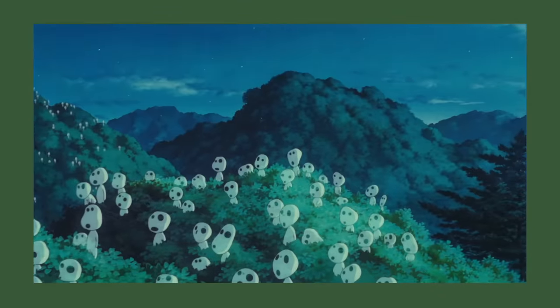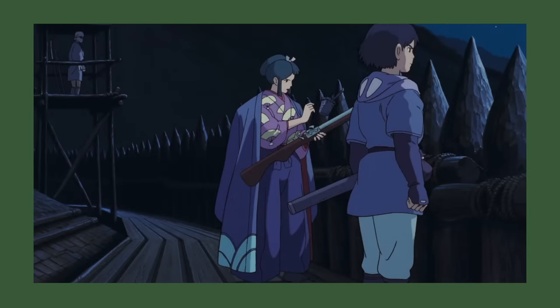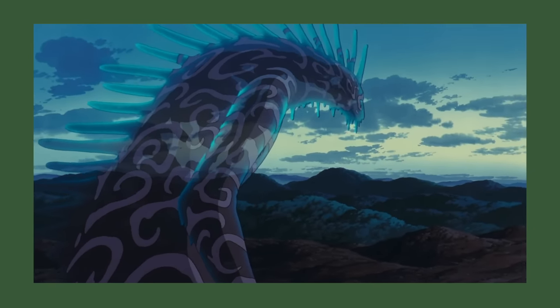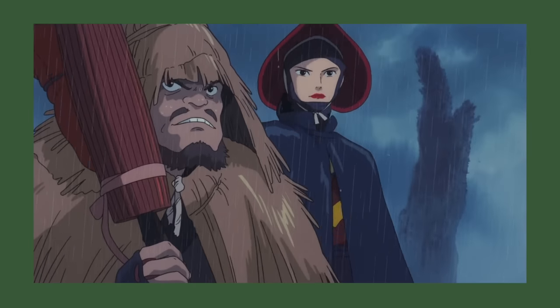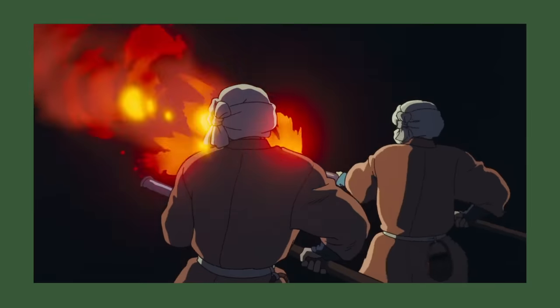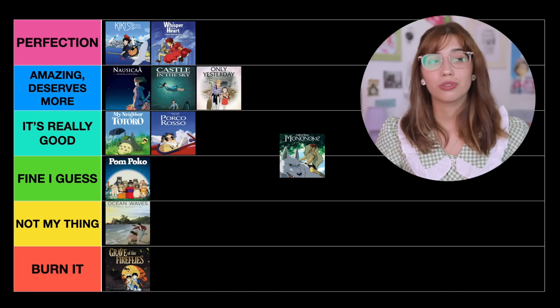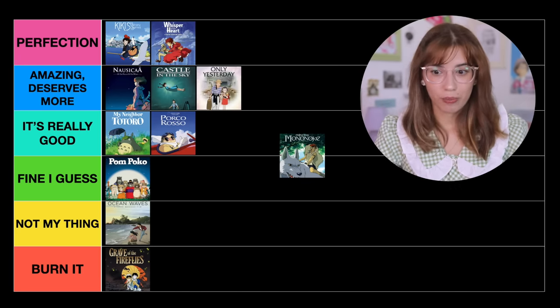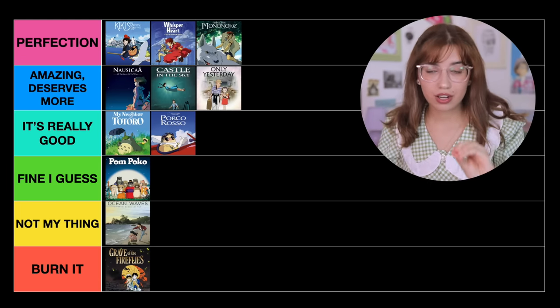Next movie is Princess Mononoke. Princess Mononoke is another movie that talks about the bond — or rather the separation — between nature and humans, and how at war they are with each other. I think it's one of the smartest Studio Ghibli movies. It's super action-packed with very interesting characters — even the villain has so much depth. You can truly understand all of the characters' motivations. I absolutely love this movie and truly believe it is perfection — it is honestly a masterpiece.